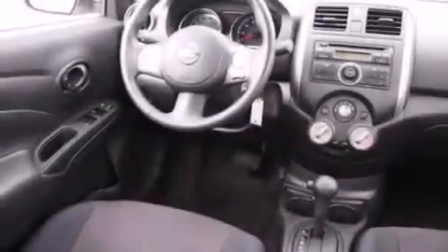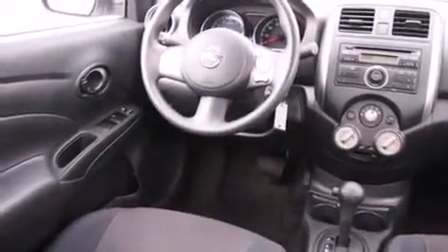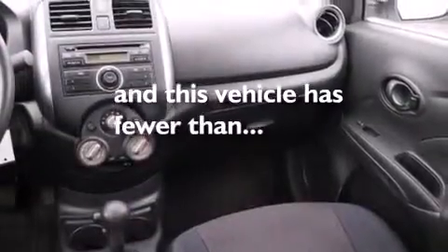Variable valve timing, tinted glass, and an anti-lock braking system. And this vehicle has fewer than 31,000 miles on the odometer.